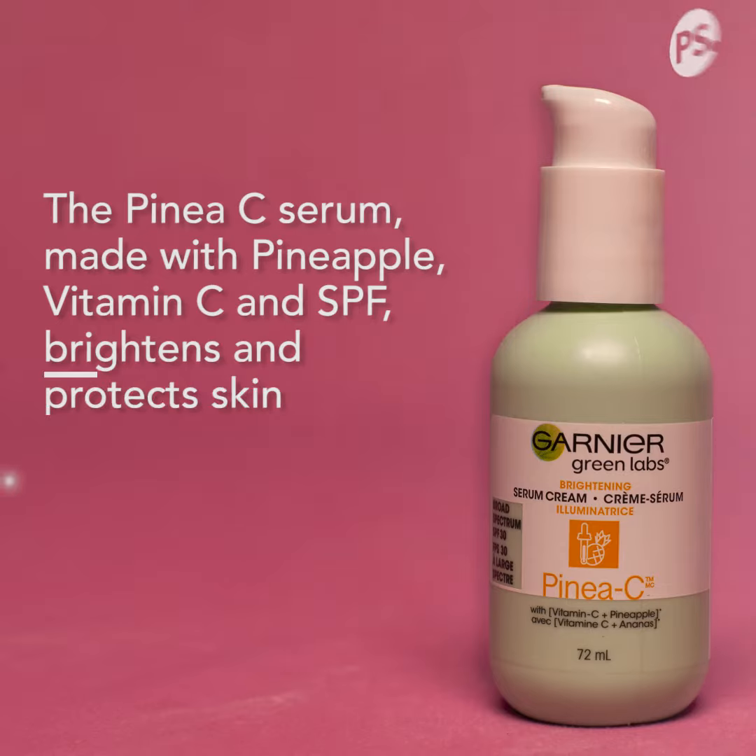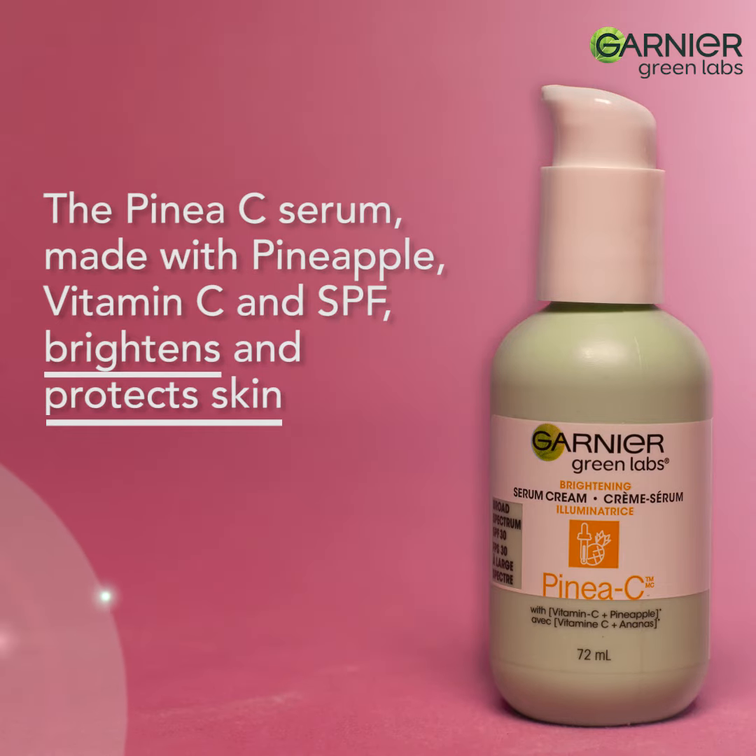I'm always looking for products that are smooth and light with SPF, because no matter what, if it's sunny or not, UVA and UVB rays can damage your skin, so SPF every day is very important.